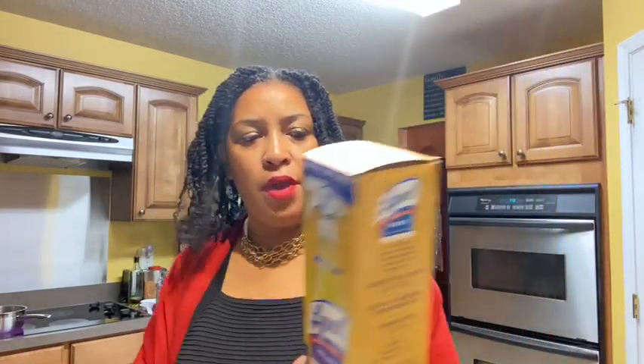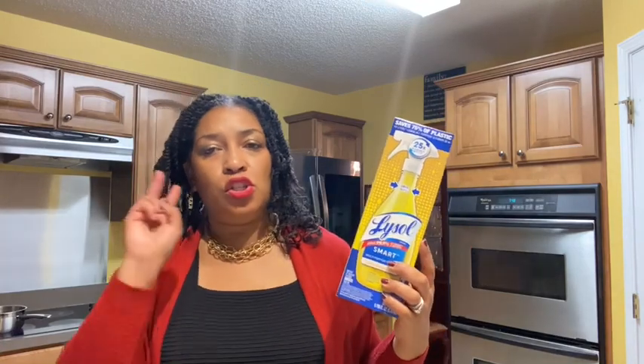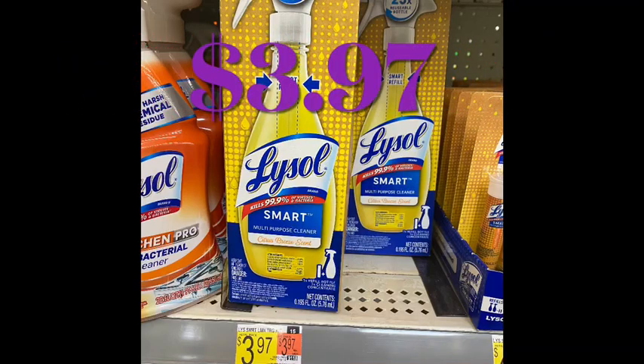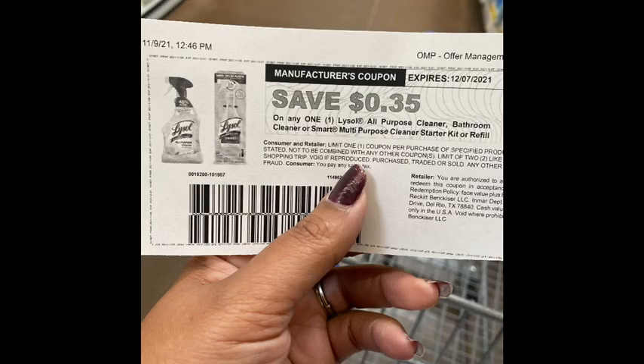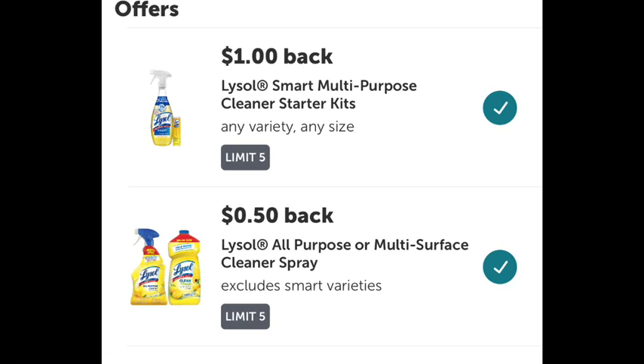The next rebate was on the Lysol Smart Trigger. This little thing has a smart refill that goes into it that you purchase separately. This is actually attaching to two Lysol rebates. It was priced $3.97, I used a 35-cent coupon off the Lysol website dropping the cost to $3.62. There's a $1.50 rebate for the actual item and another Lysol rebate for 50 cents — if you don't want to use it, just unclick it.